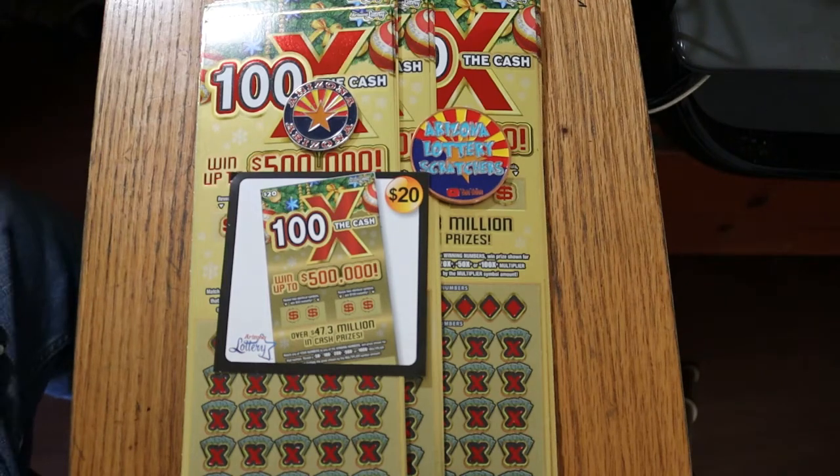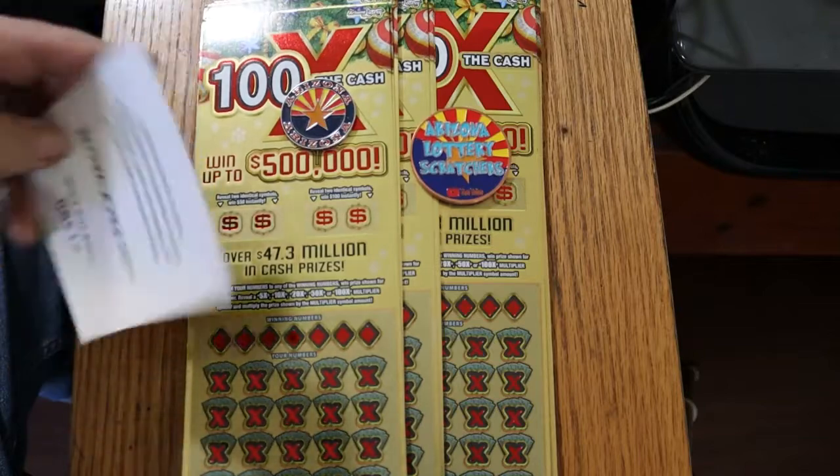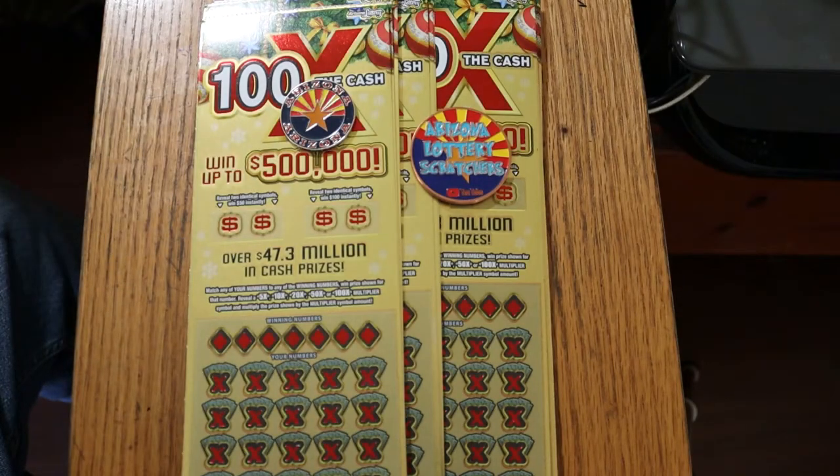What's up, YouTube, and welcome to the one-a-day special for November 2022. This month we are doing the $20 Arizona Lottery ticket, brand new Christmas game, 100 Times the Cash. I've got tickets 000 through 029. This is a full $600 book.